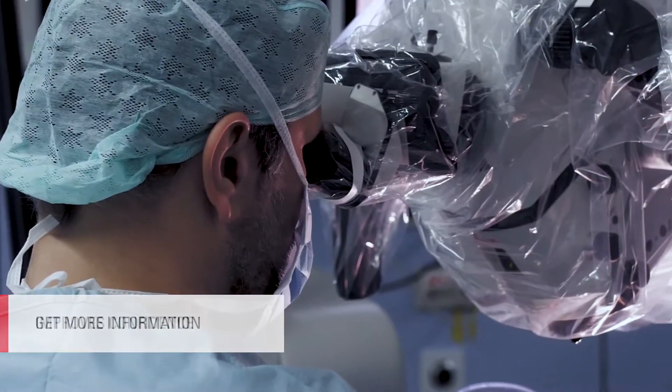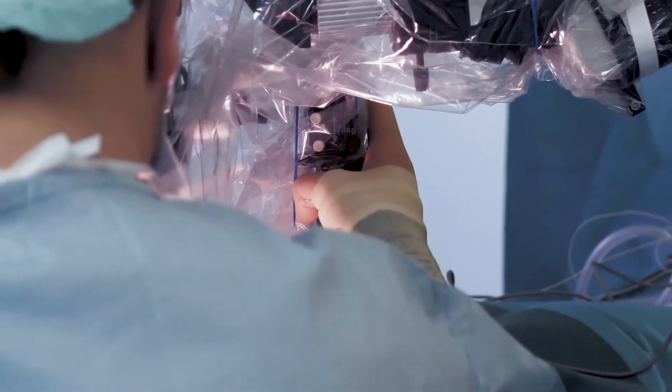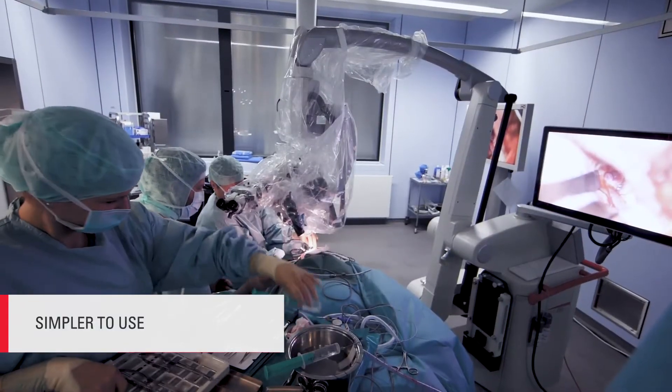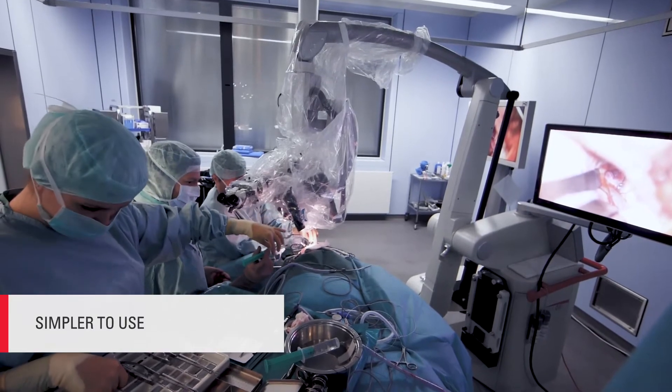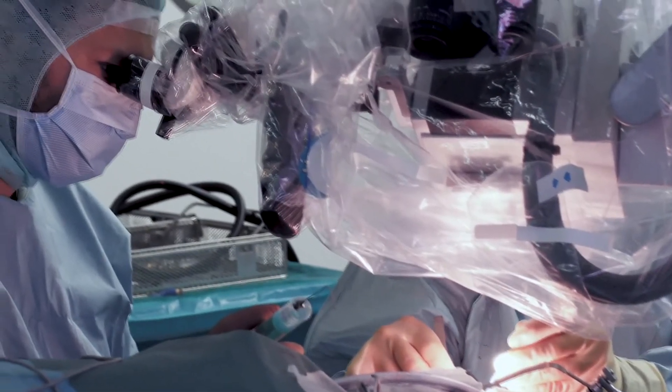It improves confidence while you're doing the surgery. It's certainly faster than the conventional way to do it, and it's simpler to use than the conventional ICG angiography, which is very convenient. It gives you more information and more confidence during surgery.